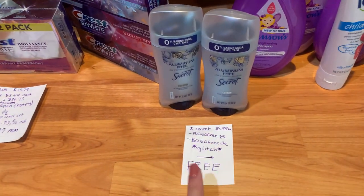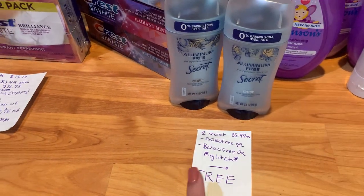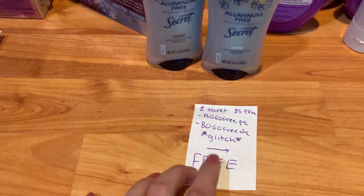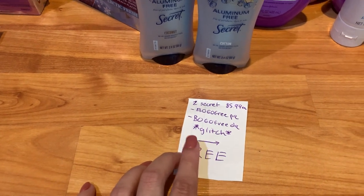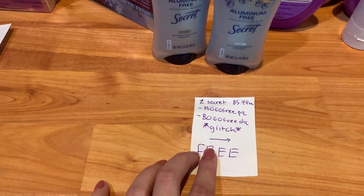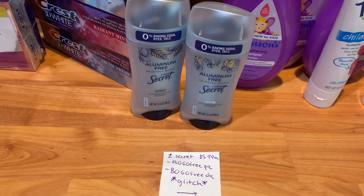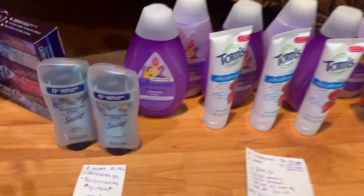The next freebie is on the aluminum-free Secret deodorant — or you can also get the Gillette one. These are priced at $5.99 at my store. We have a buy one get one free paper coupon up to $5.99, and also a save $5.99 on two digital coupon — basically a digital buy one get one free. Both of them together glitched, so I paid absolutely nothing for both products. We love some two free deodorants!